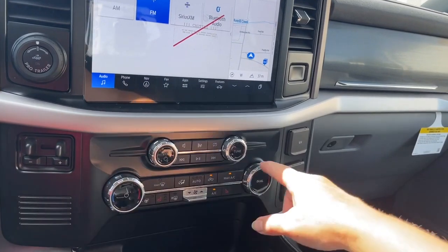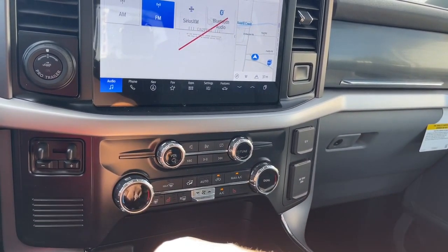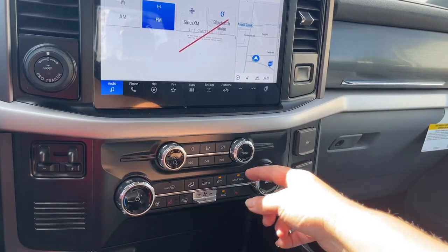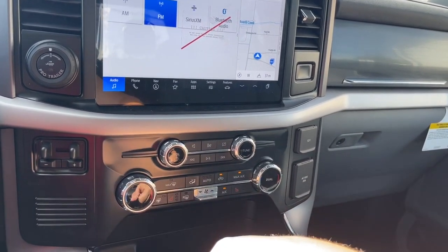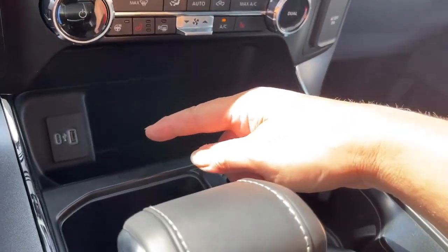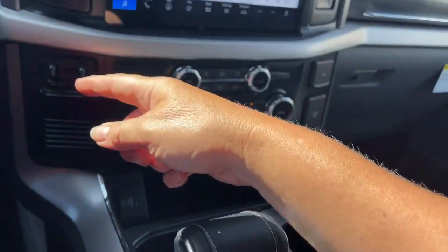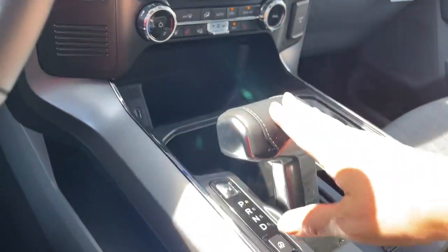Volume and tuner. You've got the dual climate control, heated seats, AC, your heated steering wheel, and the front and rear defrost as well. Your fans are in the center. Down below you have your USB-C, USB, a place to put items, pro trailer backup, and an integrated trailer brake controller.